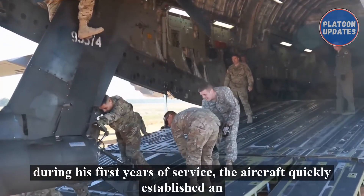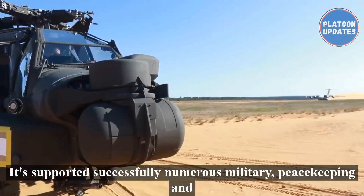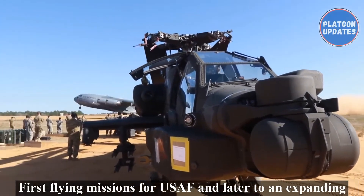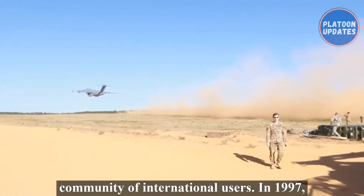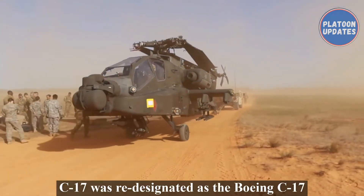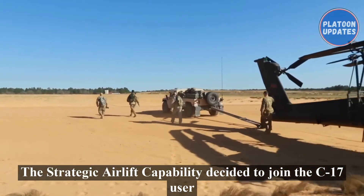The USAF declared the first C-17 squadron operational in January 1995. During its first years of service the aircraft quickly established an impressive track record, successfully supporting numerous military, peacekeeping, and humanitarian operations all around the world — first flying missions for USAF, and later for an expanding community of international users. In 1997, McDonnell Douglas was merged with the Boeing Company, and the C-17 was re-designated as the Boeing C-17 Globemaster III.